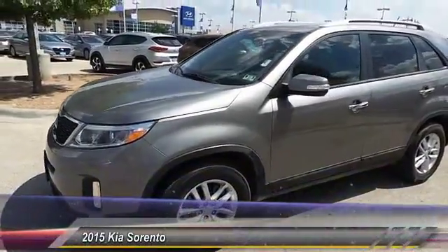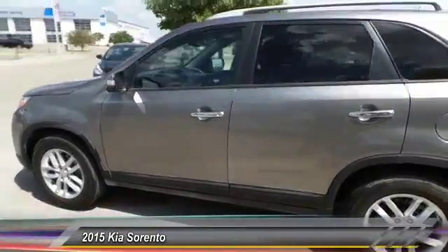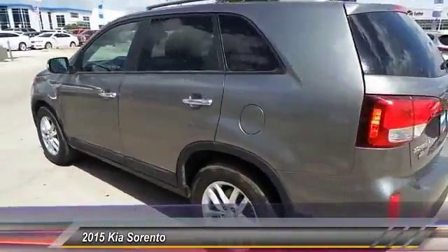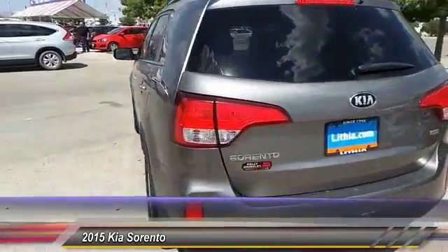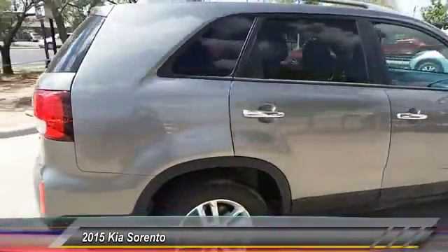The 2015 Sorento. The Kia Sorento is a comfortable riding, powerful, compact SUV loaded with impressive standard features. Take one look at its stylish, sleek design, and you'll want to cross over to a Sorento.